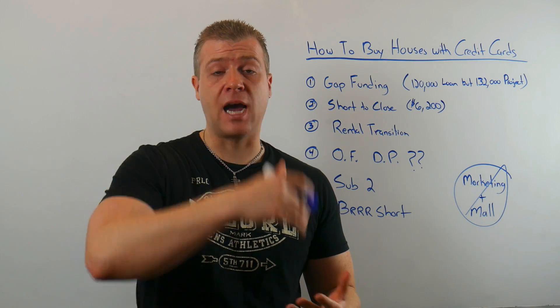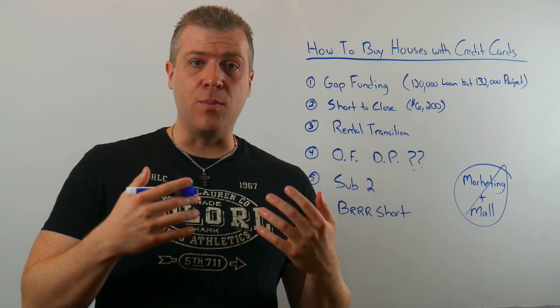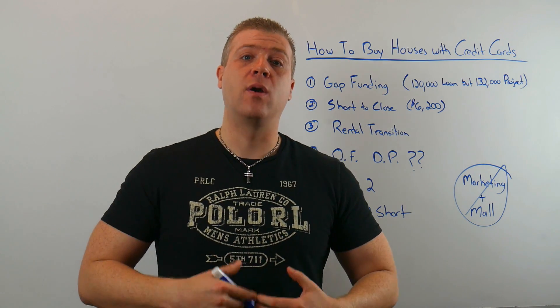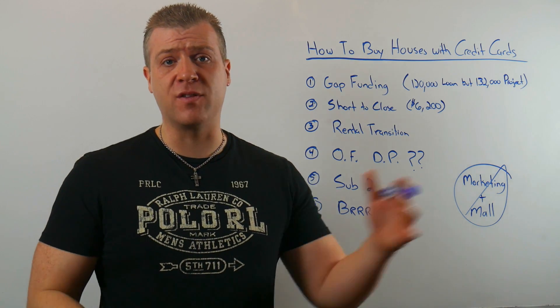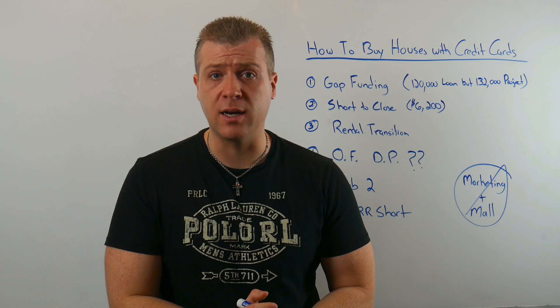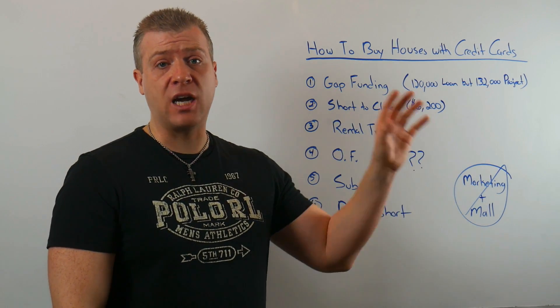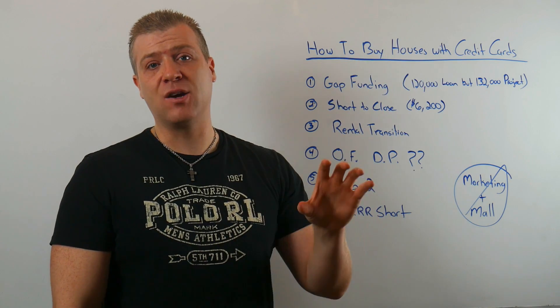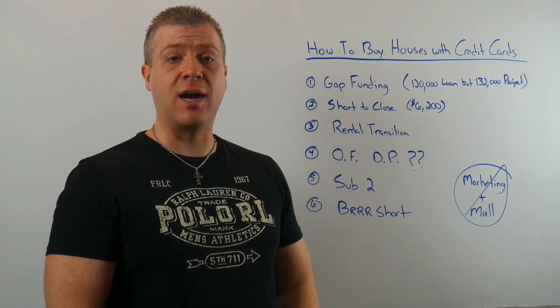A lot of credit card companies, as long as you're performing well, will give you special bonus periods with 0% balance transfers. Keep cycling your money around and you can use money at very, very low cost if you do this correctly. It's a great way to take down properties, use cash flow to pay them down, cycle the remaining balance off, and get into a few properties a year — especially right now when a lot of sub-two deals are coming on the market.